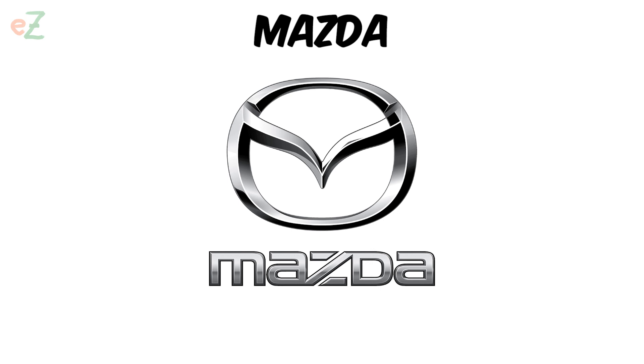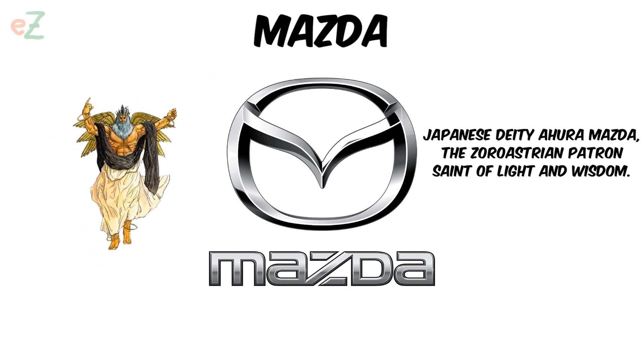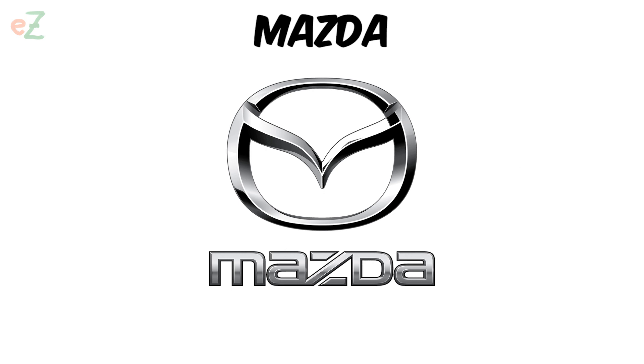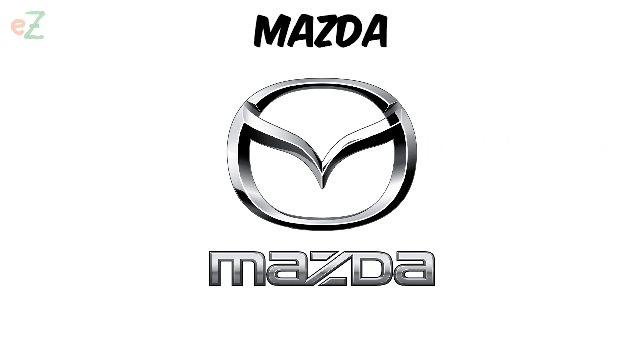Mazda. The logo resembles both the letter M — Mazda — which is a part of the name of the Japanese deity Ahura Mazda, the Zoroastrian patron saint of light and wisdom. It is also consonant with the surname of the founder of the company, Jujiro Matsuda, and V for Victory. The elegant curve indicates that the company is creative and flexible.